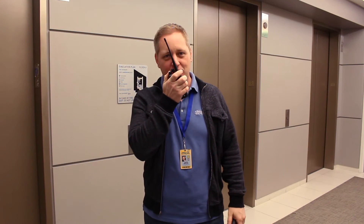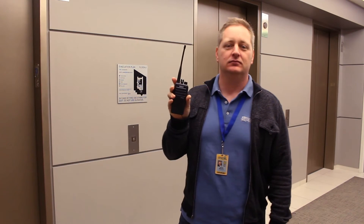And now with digital. 8th floor, digital radio test, how do you read? 8th floor, digital radio test — I read you loud and clear, crystal clear, over.